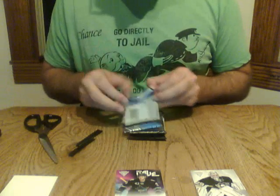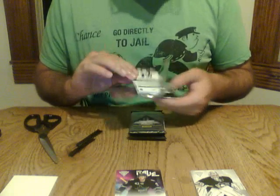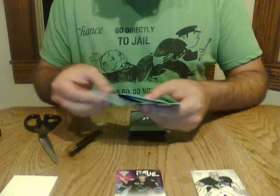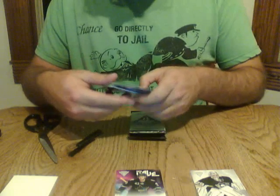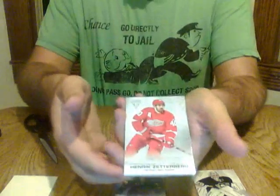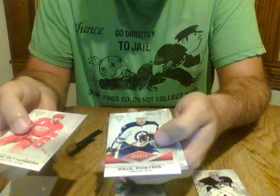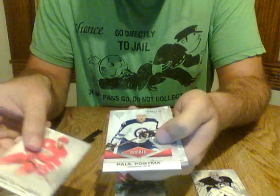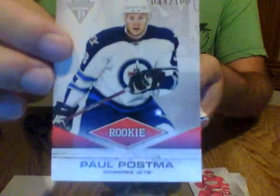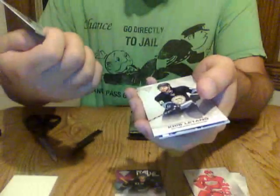For those new to this product, every pack does have a hit in it, and one of them usually has two. This is one of the hits — numbered out of 100, a rookie Paul Postma for the Winnipeg Jets. Out of 100, so that will go to Winnipeg.